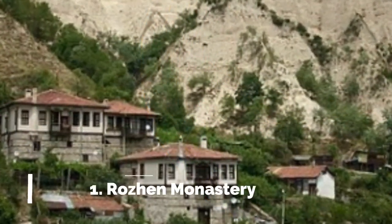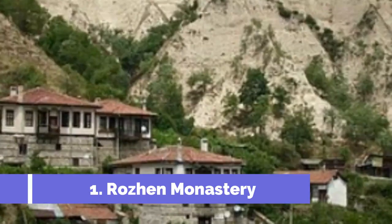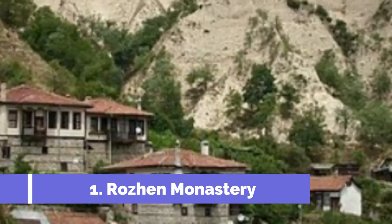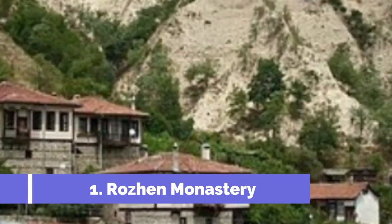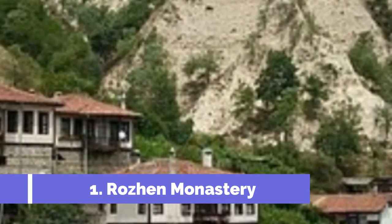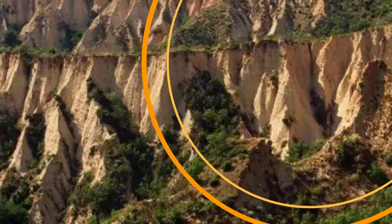Number one: Rozin Monastery. Rozin Monastery is one of the top attractions in Melnik, Bulgaria. This historic religious site holds great cultural and architectural significance and offers visitors a rich experience. Located just six kilometers away from Melnik, Rozin Monastery is perched on a hillside with breathtaking views of the surrounding landscape.